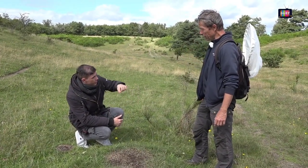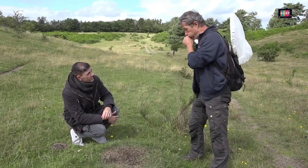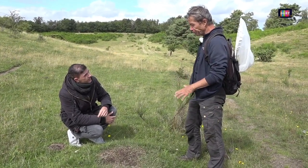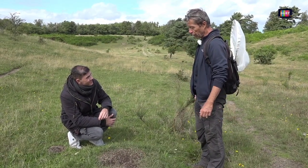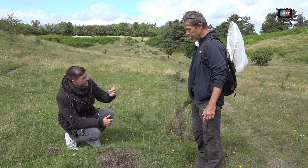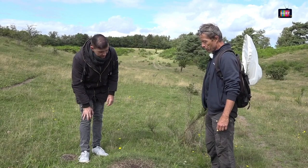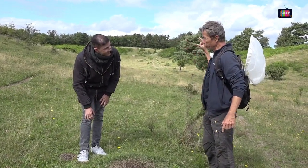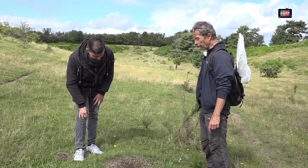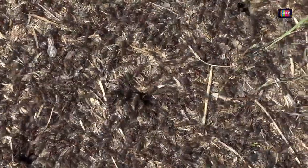Det vil sige, at de flyver over til en nabo? Nej, de laver sådan en stor flugt oppe i luften og satser på, at de møder nogle andre. Der er god chance for, at de møder nogen fra en anden tue. De kan ved et tilfælde komme til at parre sig med en han fra samme tue. Og så flyver de tilbage igen? Nej, så skal den starte en ny tue. Der er mange, der ikke lykkes med det. Nogle gange, når der er den flugt, så opdager mågerne det – og mågerne flyver rundt med gabet åbent og pløjer rundt og får en dejlig masse protein.